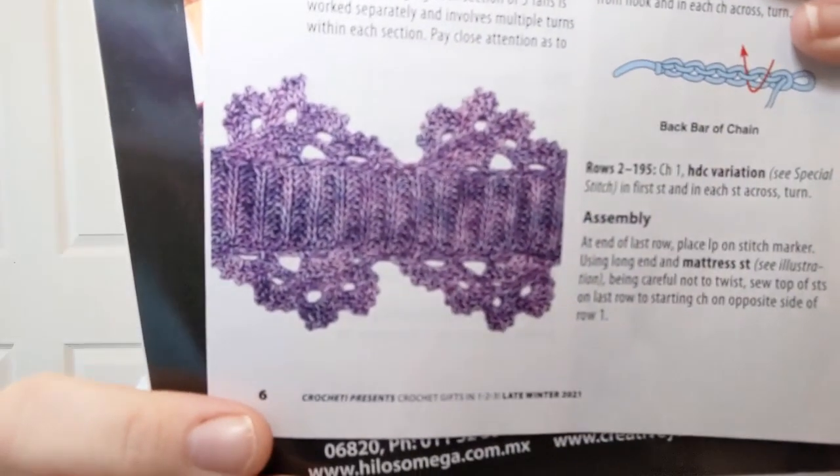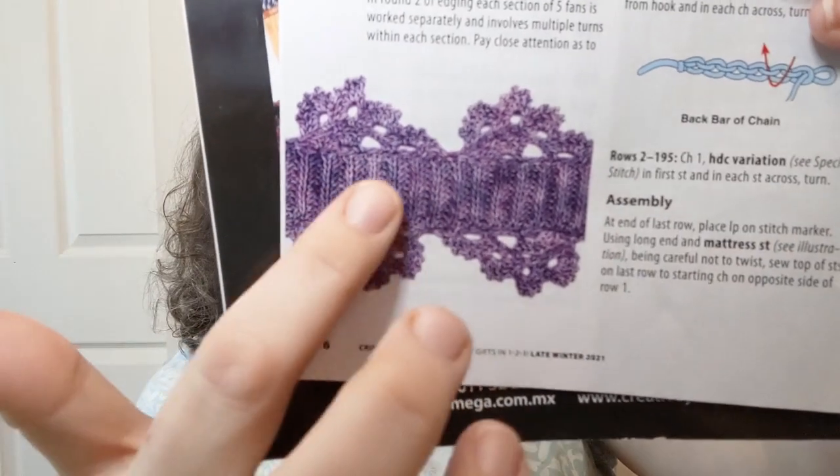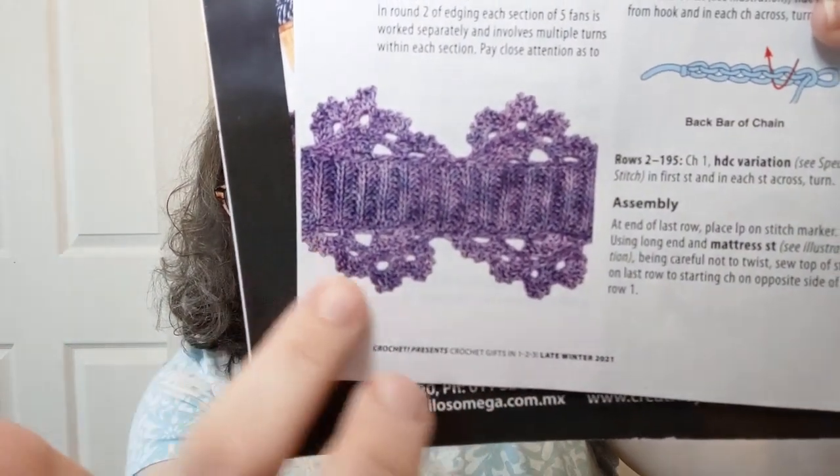There are a lot of scarves in here. It starts off with 'Cozy Comforts,' beginning with the Kristen Cowl. I'm not going to show you the patterns because that would get me in trouble. It is really pretty — listed as intermediate. There are both beginner and intermediate patterns, so there's a mixture. It measures six inches wide by 58 inches in circumference. The detail shows a center part with lacy, frilly sections on the outside — 'doohickeys' is the technical term.